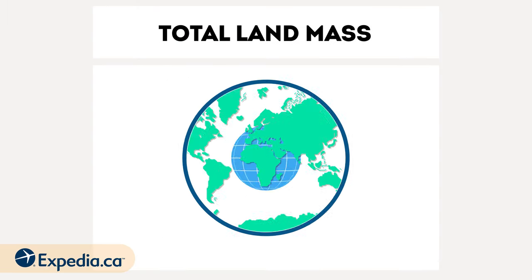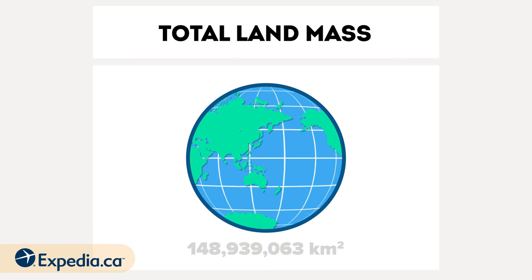When you add it all up, the Earth's definitely big. All I'm saying is, maybe it's not as big as you think.